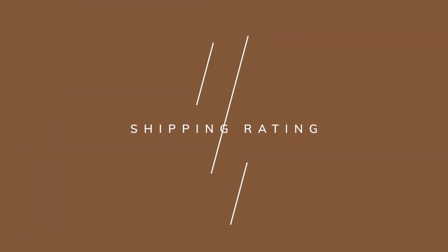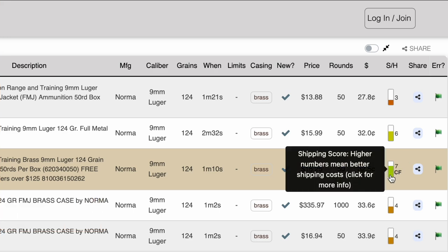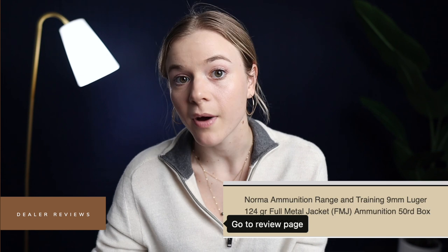Once we hit search, it will return all of the results for what's currently available. This bar shows how the shipping costs are — a high number means a good score and cheap shipping, where a low number means a bad score and expensive shipping. Dealer reviews: just like with anything else, a seller that has a lot of positive reviews is probably safe to buy from.